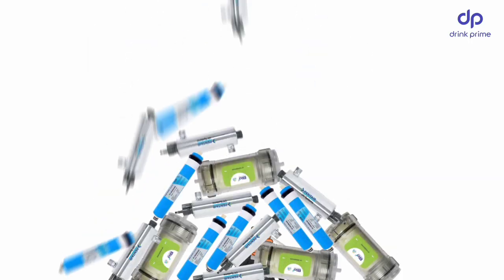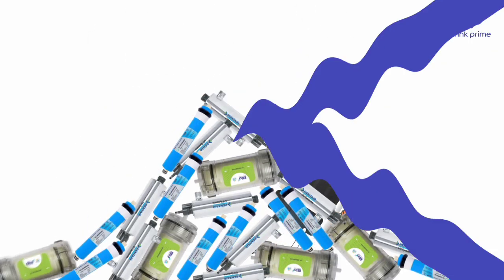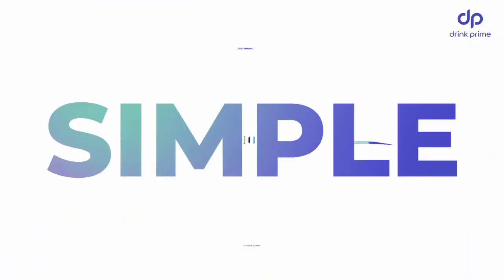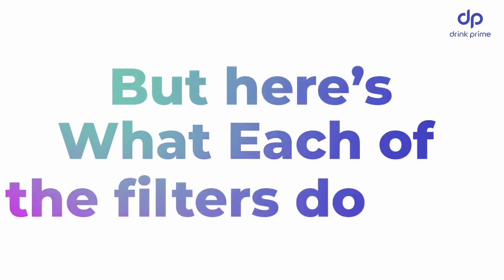Hundreds of filter names and water purification stages confusing you? At Drink Prime, we provide safe drinking water by customizing our water purifiers. Simple! But here's what each of the filters do.